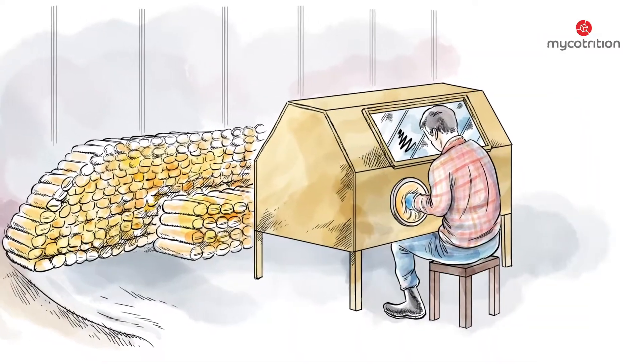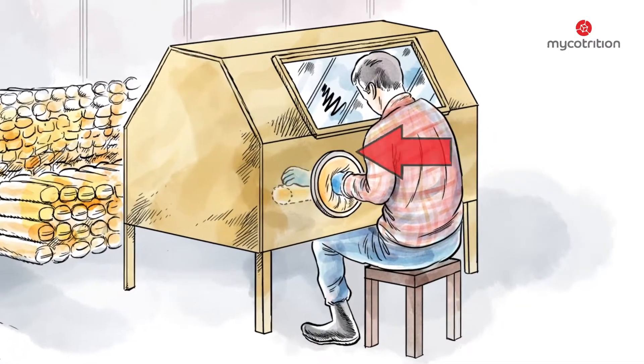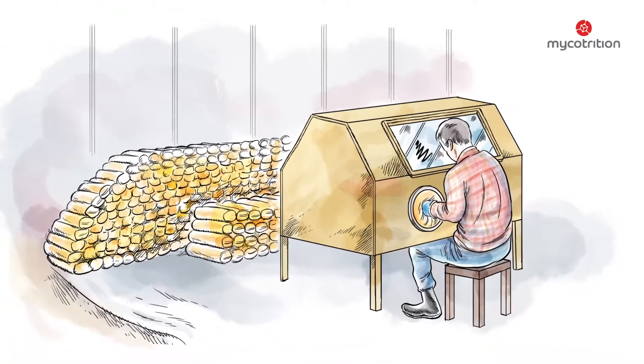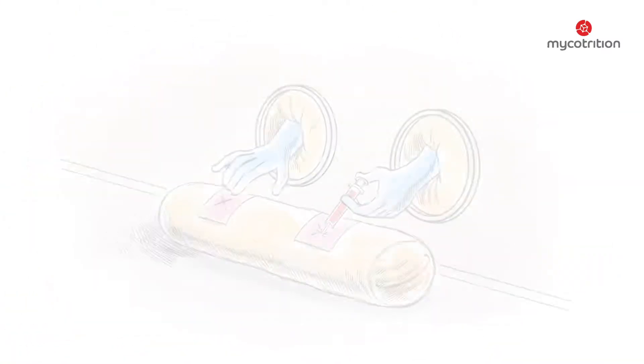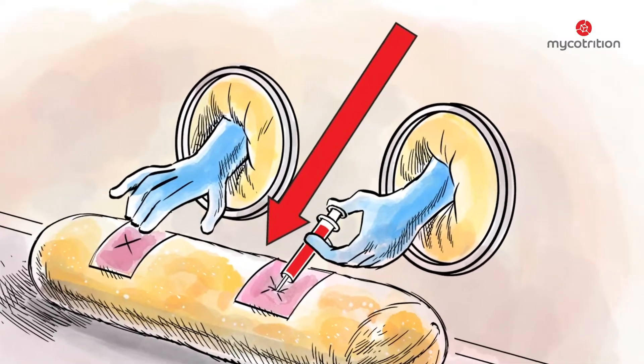The mycelium in question is injected into the substrate by hand, under the most sterile conditions possible. It is from this mycelium that the fruit body will grow later. The mycelium stores the nutrients needed for its growth. After the inoculation, the substrate is referred to as a fungus culture.